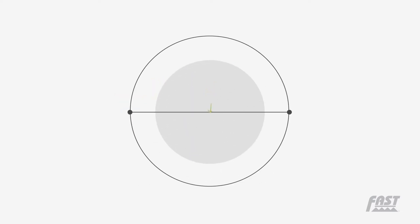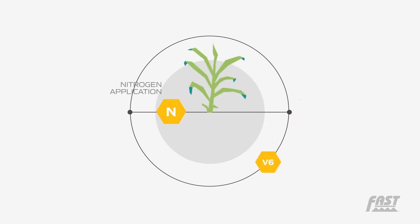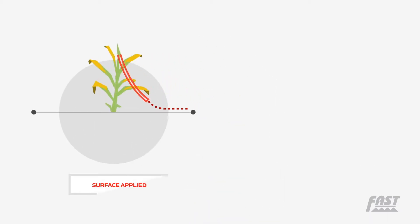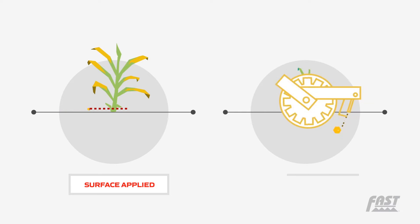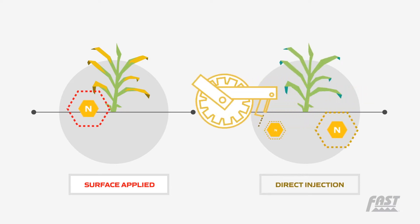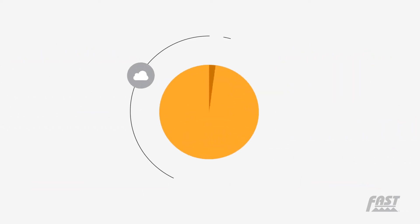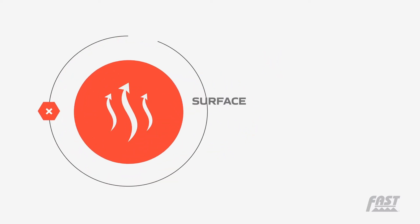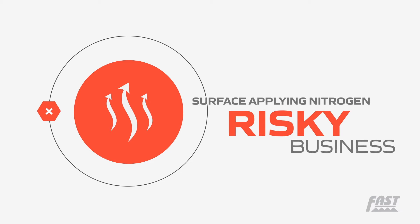Since ear size is determined at V6, early in-season nitrogen applications at the very beginning of nitrogen uptake are critical. Choosing to dribble nitrogen on top of the soil rather than inject it into the soil creates a major reliance on a timely rainfall immediately following application. This makes surface applying nitrogen risky business.